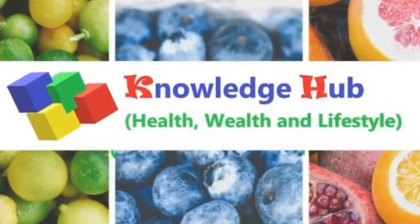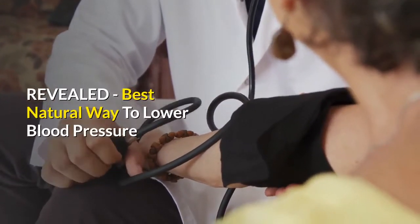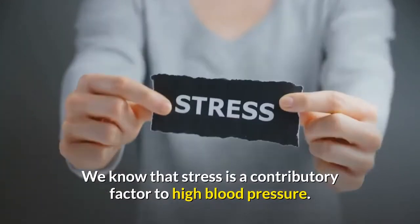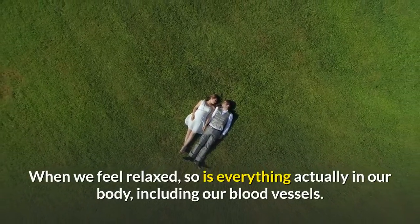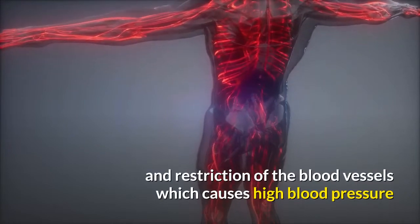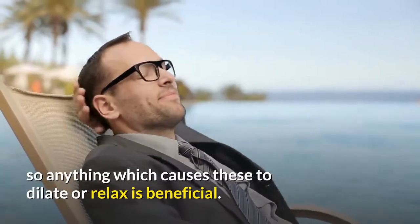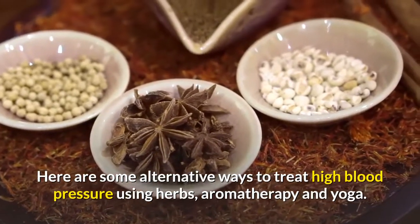We know that stress is a contributory factor to high blood pressure. When we feel relaxed, so is everything in our body, including our blood vessels. It's the constriction and restriction of the blood vessels which causes high blood pressure, so anything which causes these to dilate or relax is beneficial. Here are some alternative ways to treat high blood pressure using herbs, aromatherapy, and yoga.